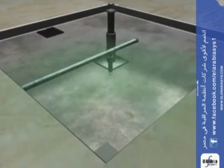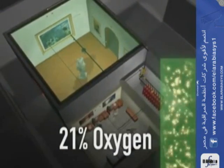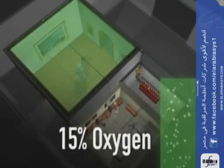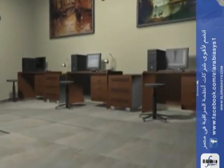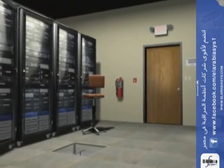As the Inogen clean agent completely floods the protected area, the oxygen content in the air is diluted below 15%, suppressing the fire hazard. This oxygen level is safe for people in occupied spaces, while it will not support combustion.